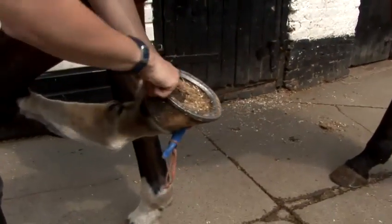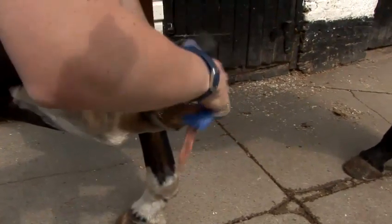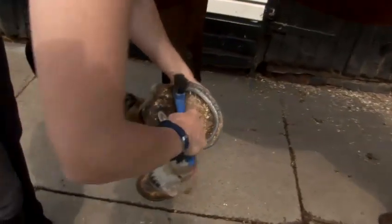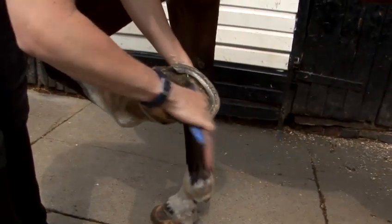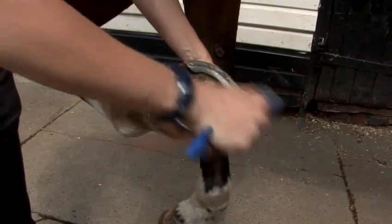You can see here this is the sensitive part of the hoof — this is called the frog. This part you just want to brush away and pick lightly off any dirt. The surrounding areas you want to get right in there and pick out any mud, dirt, or stones that might be there, and brush away.